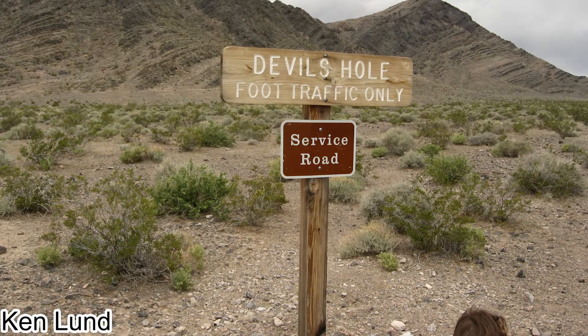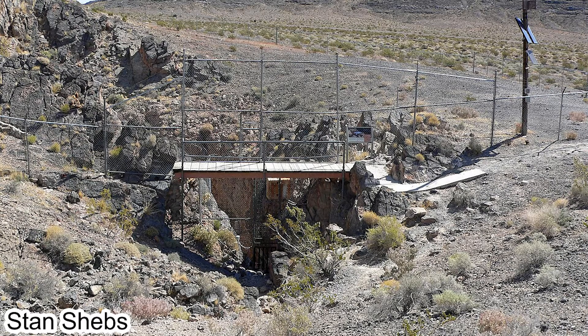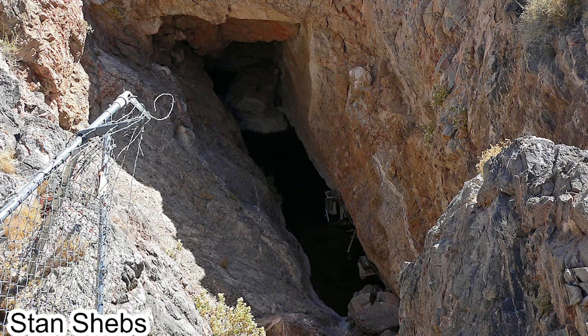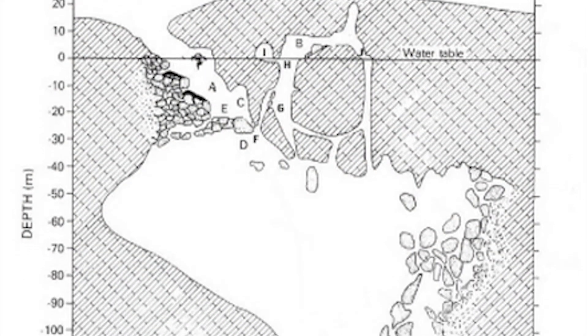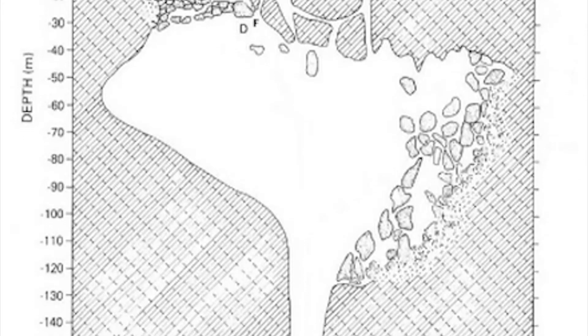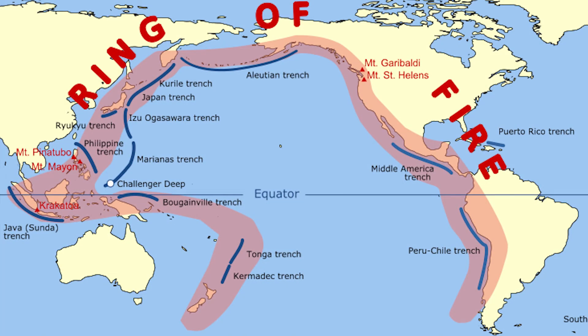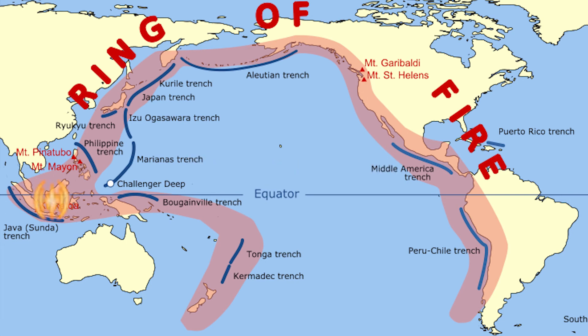Devil's Hole is a geological landmark which is part of Death Valley National Park, Nevada. It's basically a pool within a limestone cavern in the middle of the desert. The water is relatively hot, around 33 degrees Celsius, with low oxygen concentration. The pool is quite deep, reaching over 130 meters, with some branching areas, and the bottom has not been mapped yet. One unique thing: when there is a massive earthquake in the Ring of Fire, Devil's Hole also experiences seismic activity. An earthquake in Indonesia, Japan, or Chile — and you'd experience it too.